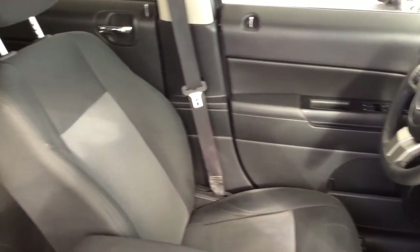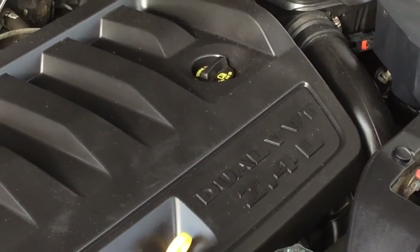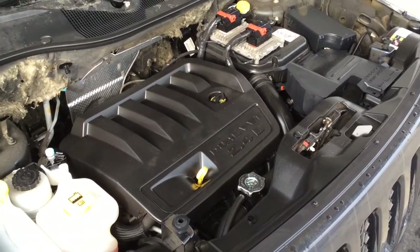The upholstery is in good condition and there's room for three in the back. The engine bay is clean and power comes from a 2.4 litre four-cylinder engine mated to an automatic transmission.